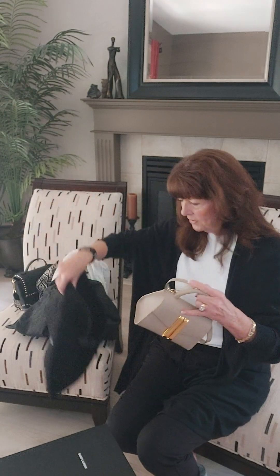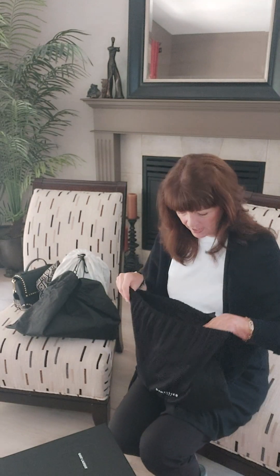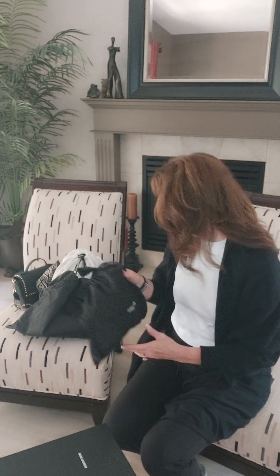I bought this Demelier bag — if you're new here, I'm from Canada — I got it from the Hudson's Bay, which is basically our national department store. I got a really good deal on it. I wasn't even looking for a Demelier bag; I just saw it in the store and thought, oh my gosh, I'm going to get it. It's such a cute little bag and I just love it.